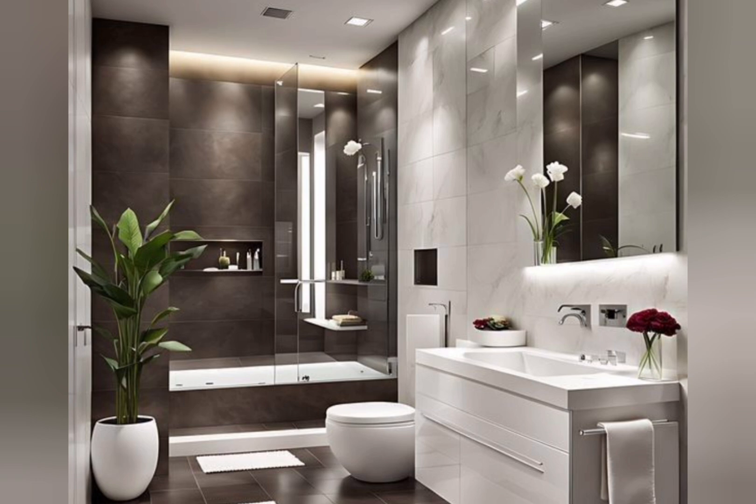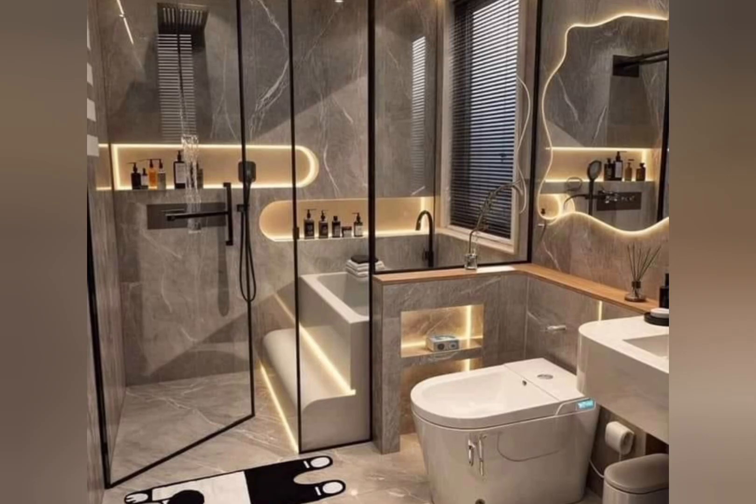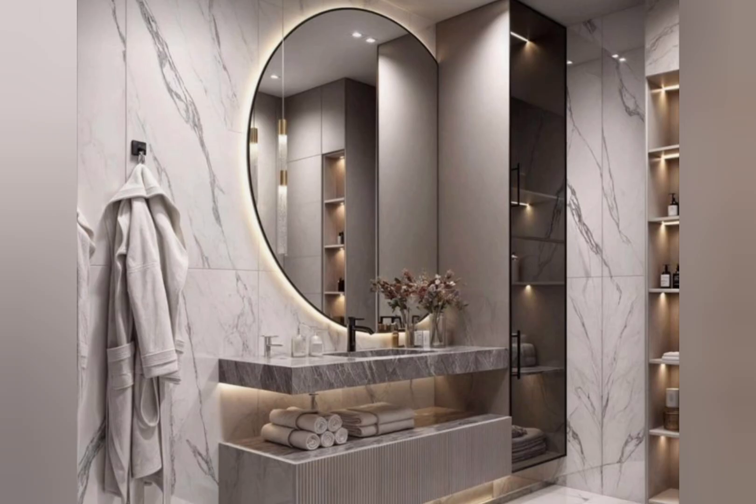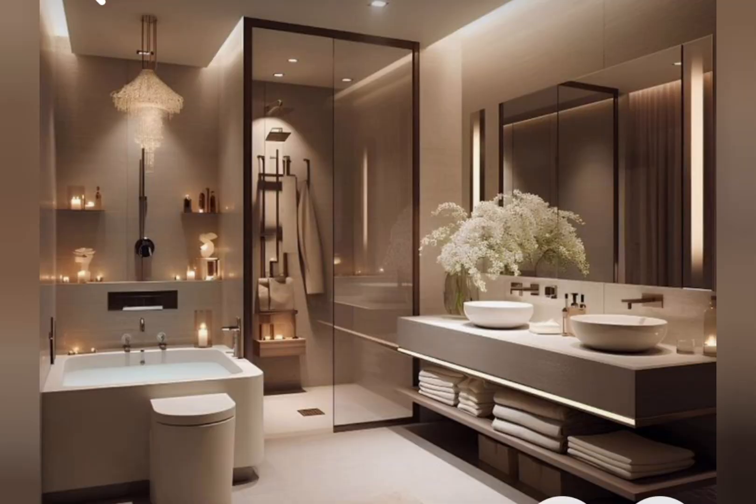Number one: high-end materials. Incorporate premium materials like marble, quartz, and natural stones to create a sophisticated look. Number two: freestanding tubs. Install a sleek freestanding tub as a focal point.